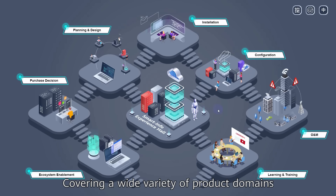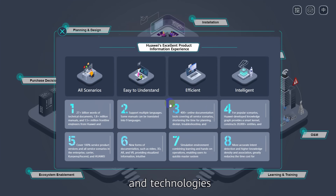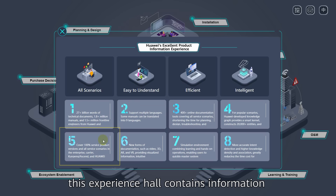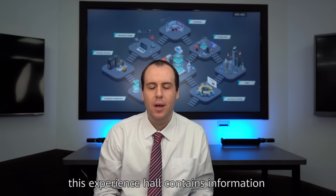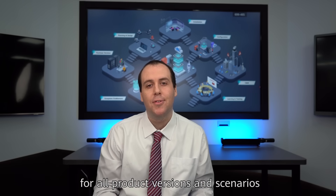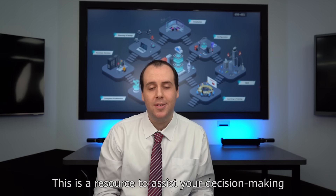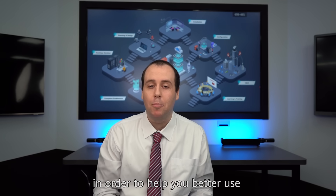Covering a wide variety of product domains and technologies — from enterprise to carrier, and from Kunpeng and Ascend Computing to Huawei Cloud — this Experience Hall contains information for all product versions and scenarios. This is a resource to assist your decision making in order to help you better use and maintain Huawei products.